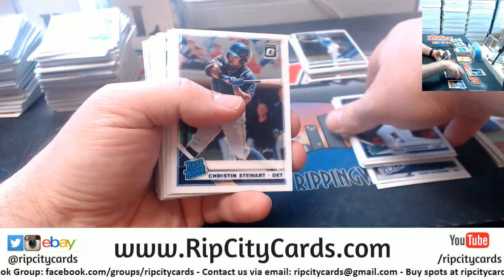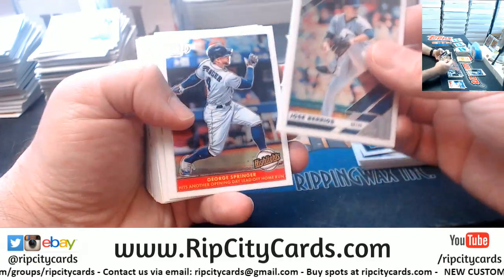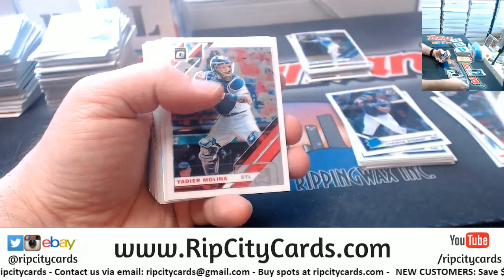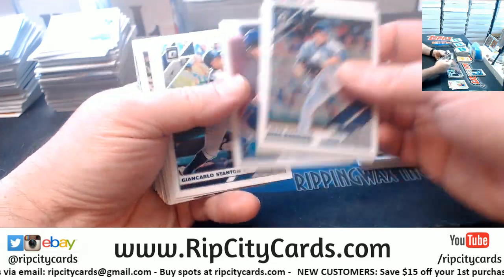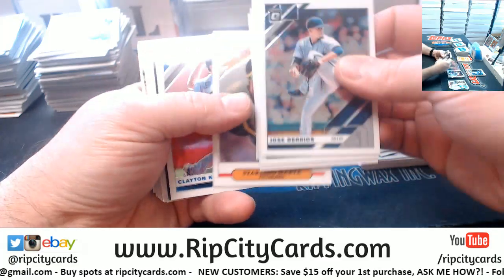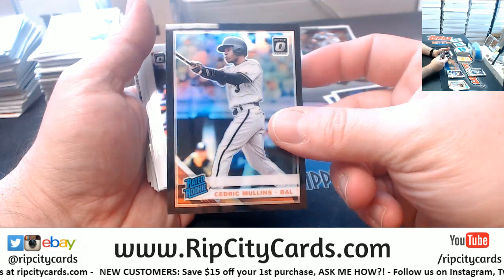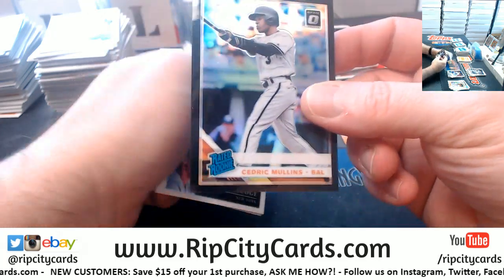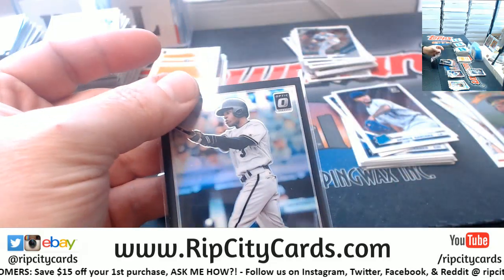Do you know how big the house is, square footage wise or square meter wise? A Reese McGuire Prism. Cedric Mullins to 25 for the Orioles. That's still big.